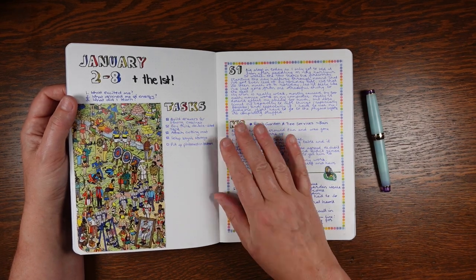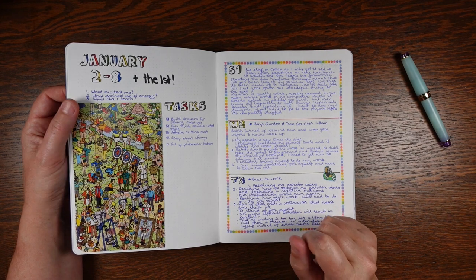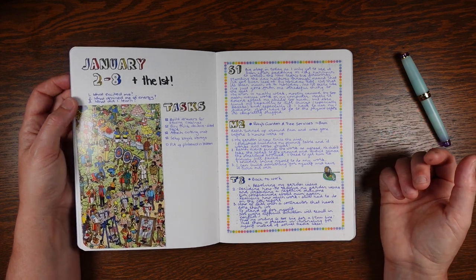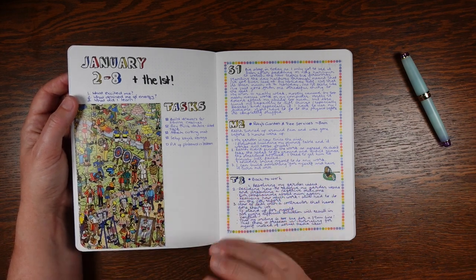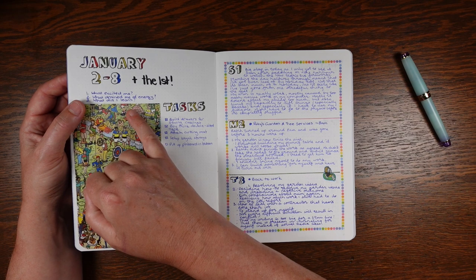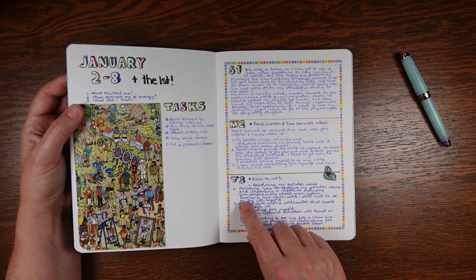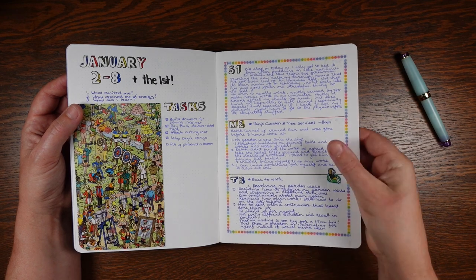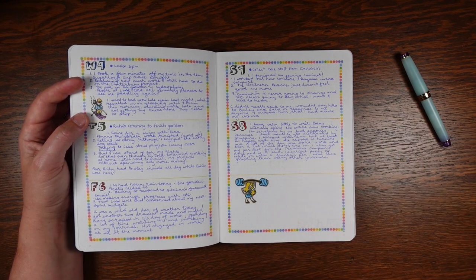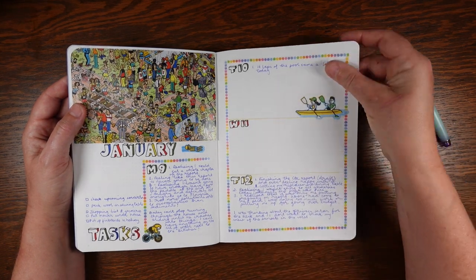For my journaling, there's a guy on YouTube called Struthless who has an amazing channel — I'll put a link up. He has really good tips about how to deal with life and a lot of tips about journaling. He had this great suggestion that when you're daily journaling, to prompt you on what to write, you write about: what excited me, what drained me of energy, and what did I learn. Every day I've been doing that and there might be more than one point for each. His point was that you very quickly see similar things cropping up — the things that drain you of energy — and it gives you a focus for where you might take action in your life.